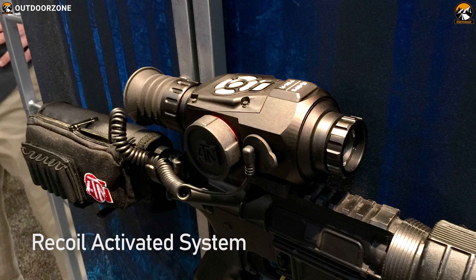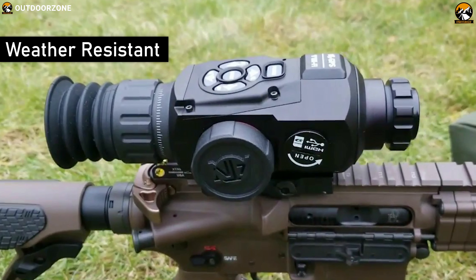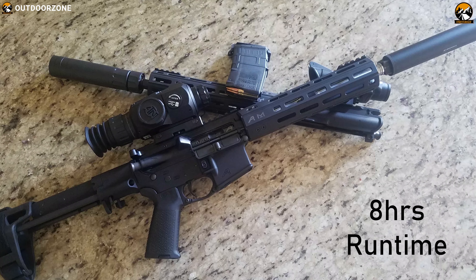It also comes with a recoil-activated system for a convenient recording experience. It comes in a weather-resistant construction which makes it durable enough to withstand any hunting situation, and packs a powerful battery to offer up to 8 hours of runtime.